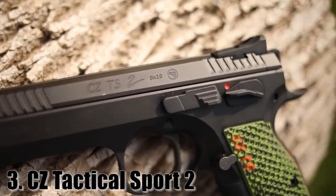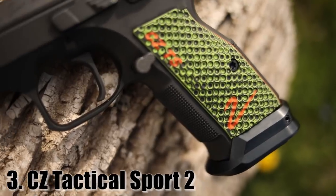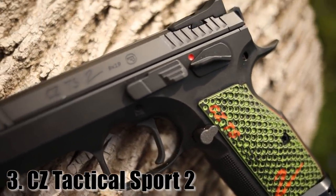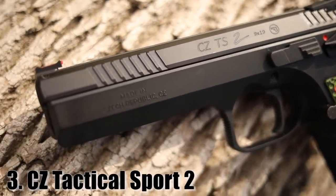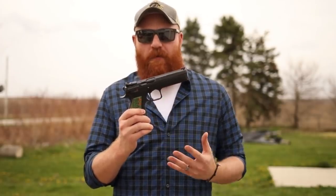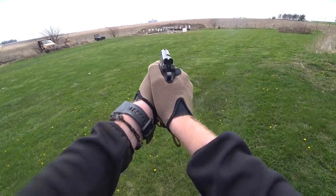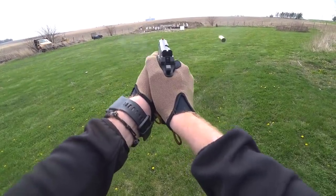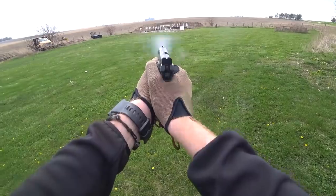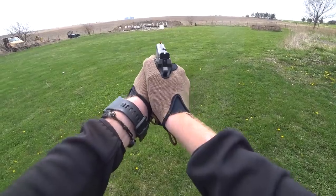At number three we have one of my favorite guns of the year, and probably my favorite gun to shoot out of all of these on the list — this is the CZ Tactical Sport II. If you're not new to the channel, you know I love CZs and CZ 75 variants, and this one is the latest and greatest with all the new cool stuff. If you're familiar with the Tactical Sport original or the Tactical Sport Orange, they've had a lot of variations, but most of them are single-action five-and-a-half inch nine millimeter or 40 caliber pistols. The interesting part about CZs is they come with internal slide rails, so the slide is very small, allowing a very low reciprocating mass and very low recoil.